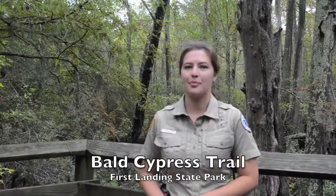Hello, welcome to First Landing State Park. Today we're going to be going on our guided Bald Cypress hike. This hike is about a mile and a half long and we'll be going over some of our swamps and forest land at First Landing State Park.